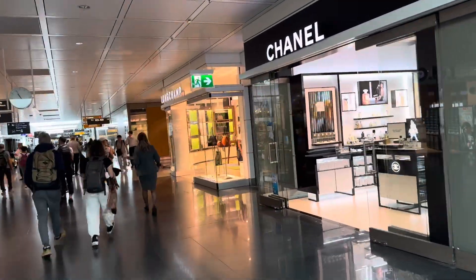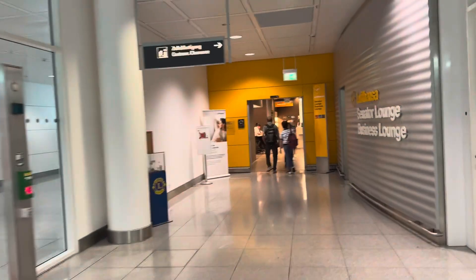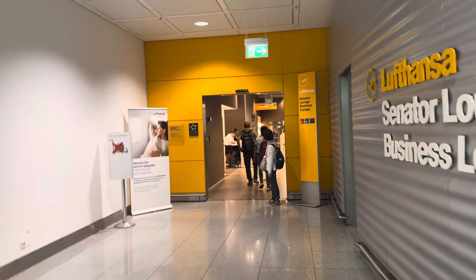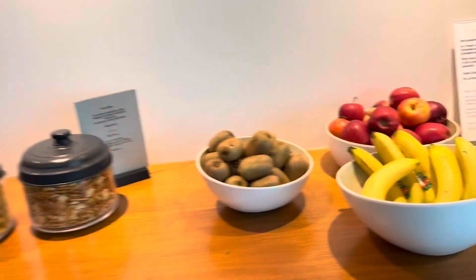Chanel, Longchamp. Found it — a Senator Business Lounge! Yes, here we go, this way. Let's take a look to see what the Senator and Business Lounge looks like in Munich Airport. So this is what the Senator Lounge looks like — some fruits.